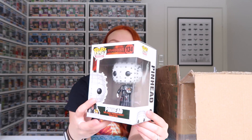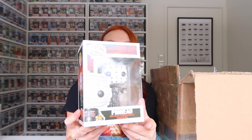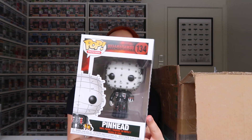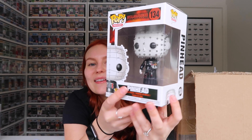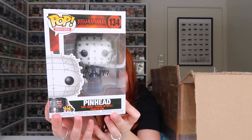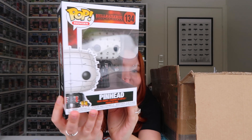Pinhead from Hellraiser 3. There's blood on all of his instruments and things. It's super cool.